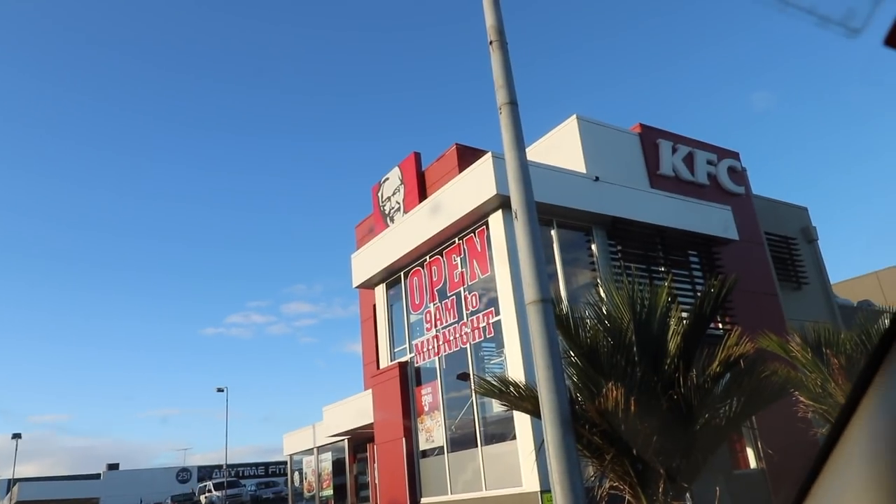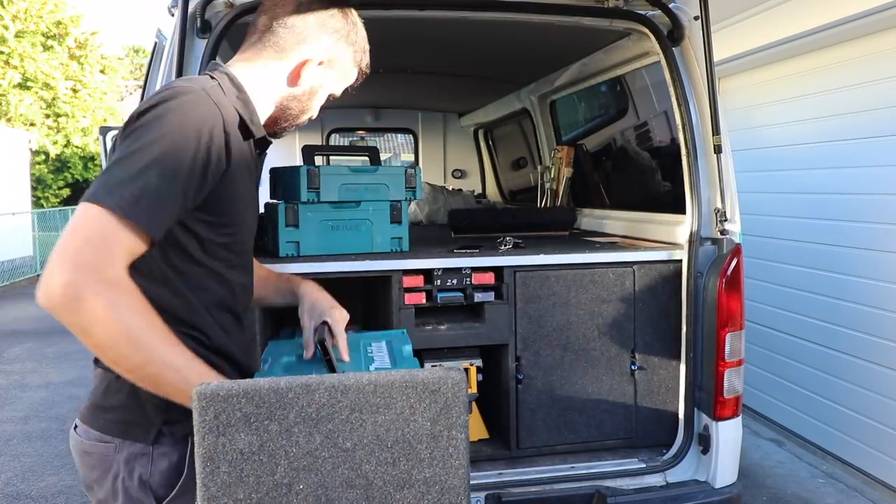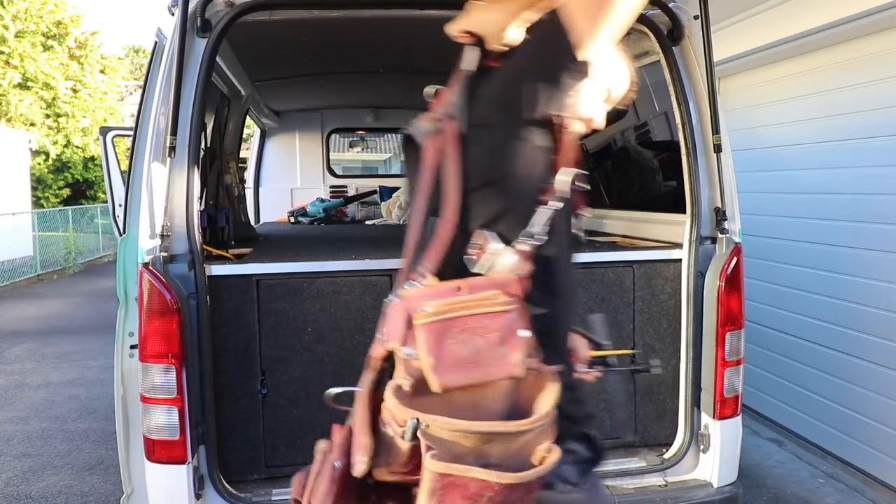Today's job is dangerously close to — gotta resist, gotta resist — but there's a KFC at the end of the road. So we're at a different job here in Green Lane.